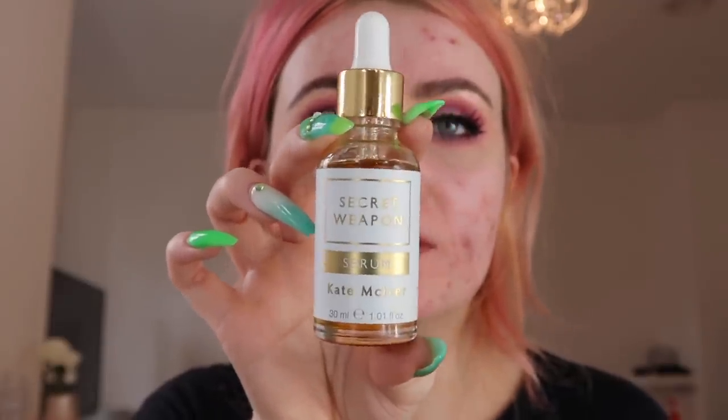I'm going to use the Kate McKiver Secret Weapon Serum — I bloody love this stuff, it's doing wonders for my skin. I just drop it and try not to use too much because it does run, then just spread it all over. Okay, and then let's try the foundation.